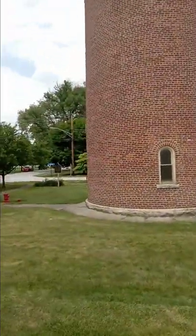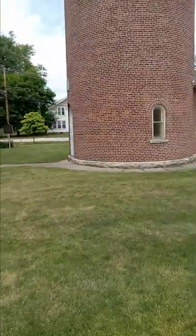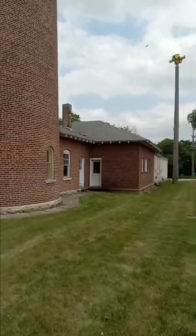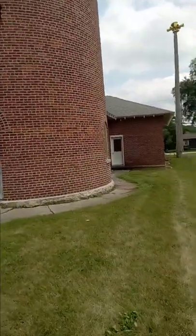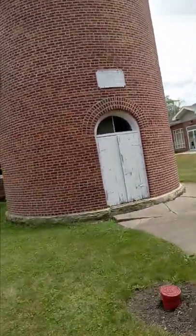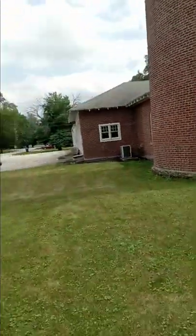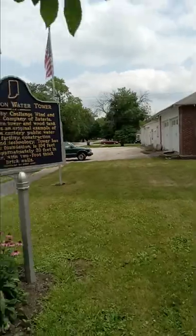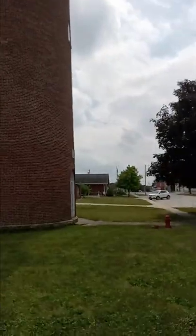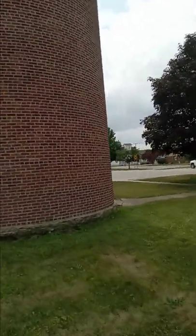It would be awesome to go in. 104 feet tall. Pretty cool. You see the old brick construction on the bottom. Built in 1897.